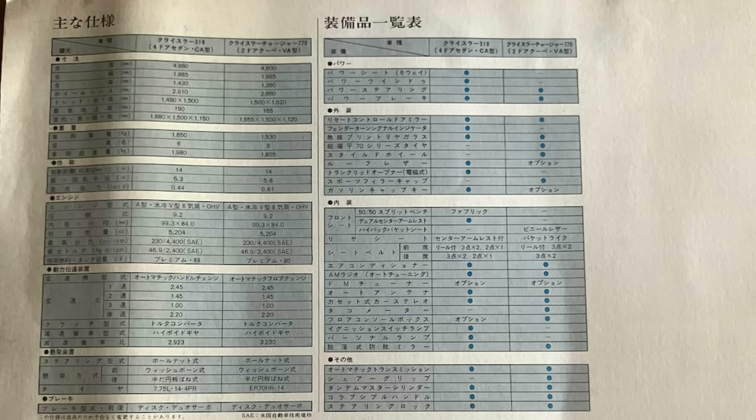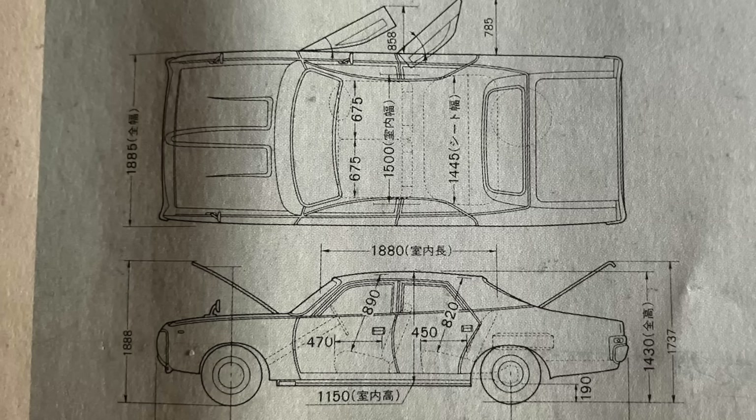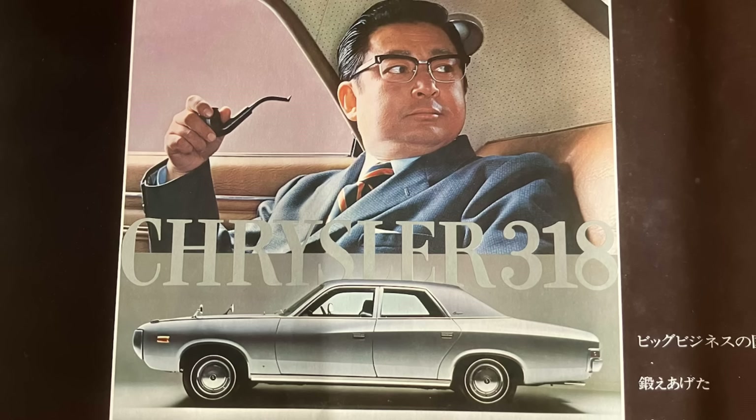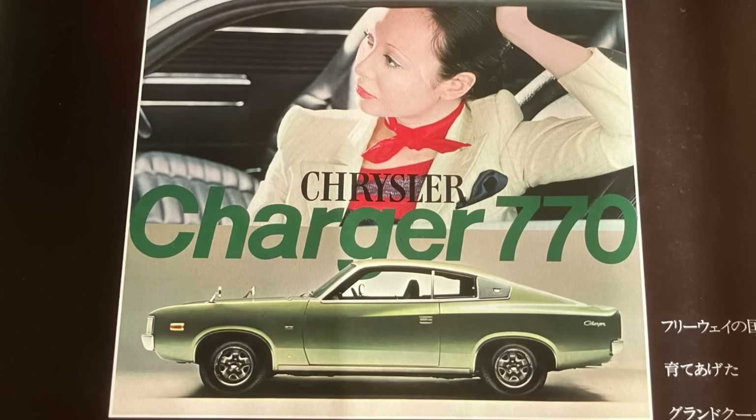There's a summary of detailed specifications in Japanese, and also the dimensions of the vehicles. These would have been fairly large cars for the Japanese market — certainly the Chrysler by Chrysler was a decent size, and even the Charger was quite wide compared to many Japanese market vehicles. On the back of the brochure you can see the Chrysler Australia and Mitsubishi logos. So there you have it — a Chrysler Australia and Mitsubishi shared JDM export brochure, something you just don't see every day.